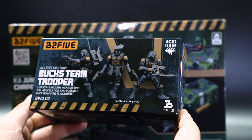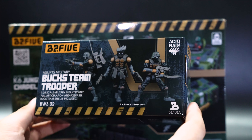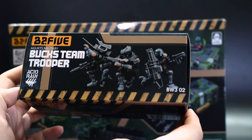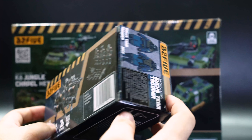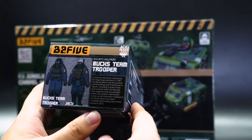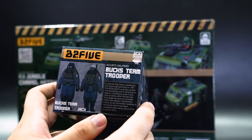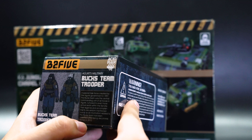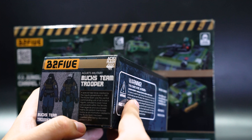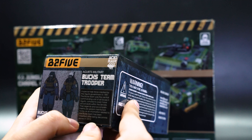The army building pack has a nice box display with the figures in different action poses, and the top of the box also shows them in different poses, really telling you that you can do a lot with these figures. There's a bit of backstory here as well, some artwork — the concept art for the soldiers. It reads: a special task force created by the Argus government in 1997, the Buck Team was the central commanding unit of all forces in Argus.